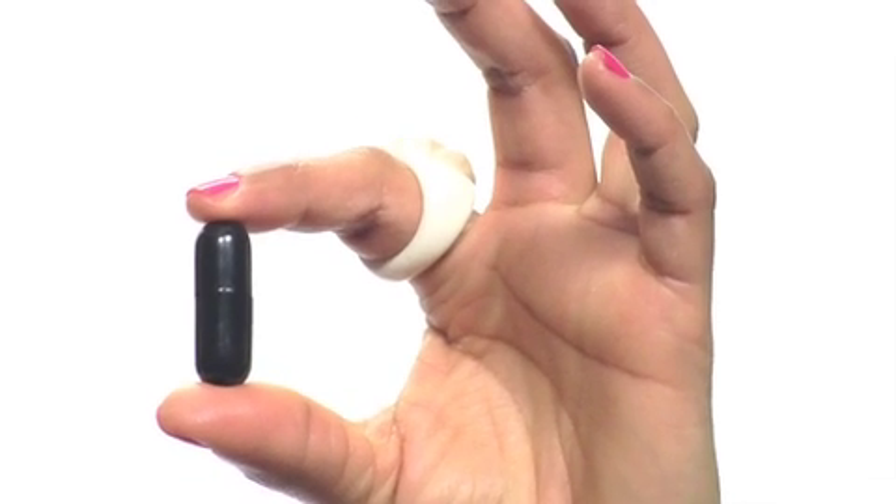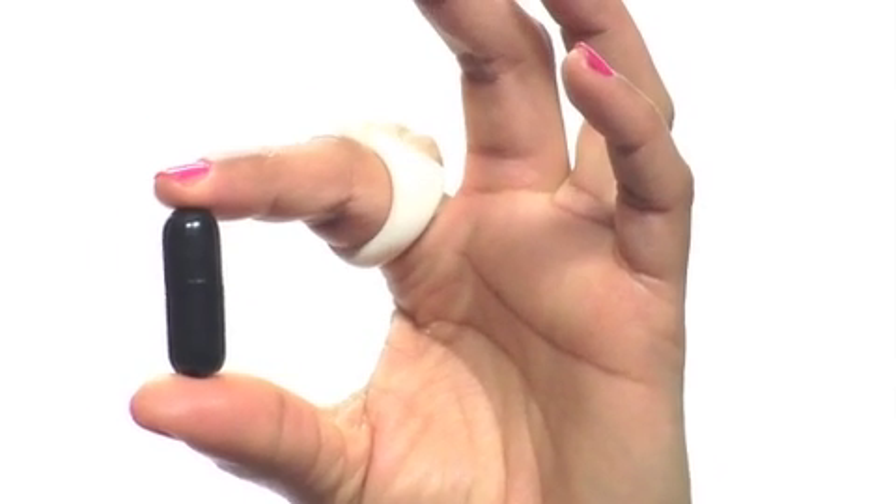Hi, iPod Girl here. Here's a pill you will want to swallow. It's a nifty new accessory that anyone with an iPod Touch should have. The Mini Capsule Mic from Peterson is uber portable and really simple to use.